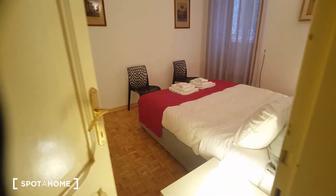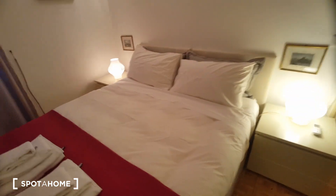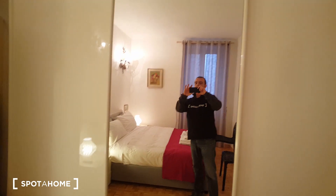This is the bedroom. We have a double bed, two bedside tables, an air conditioning unit, and a wardrobe.